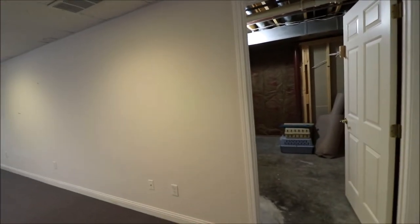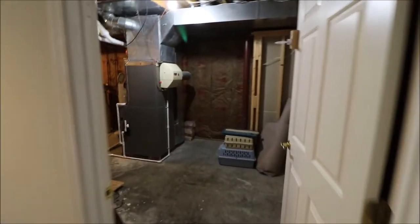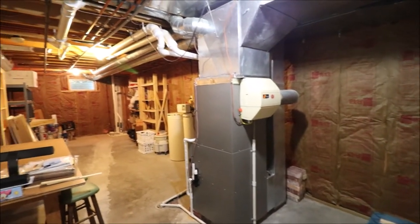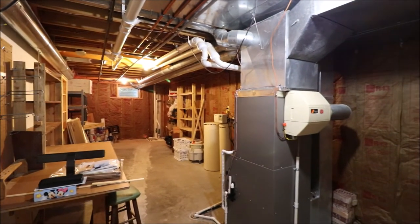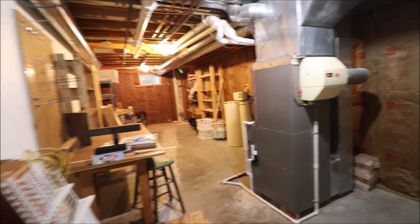So if you're facing the house, this would be over on the right-hand side. Off of this room is all our mechanicals — our furnace, sump pumps are in here — and lots of storage in this room down here. This is about the only unfinished area in the whole basement, with the footprint of the whole house.